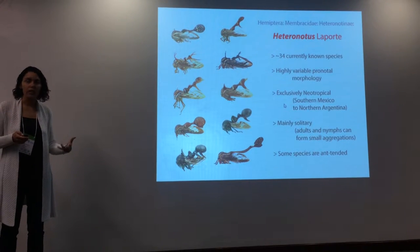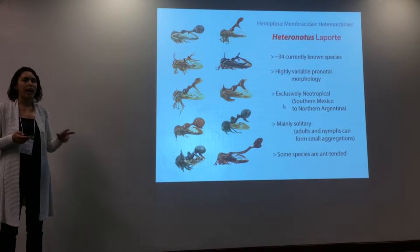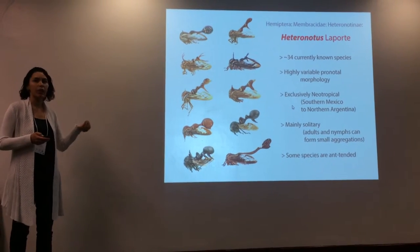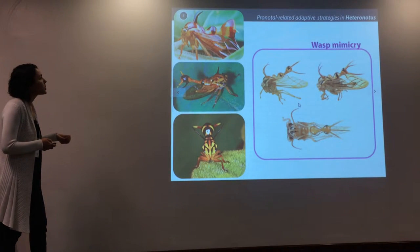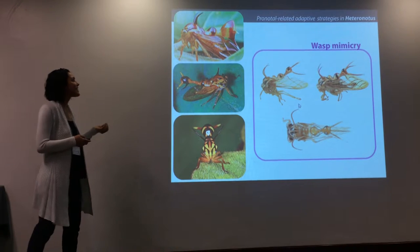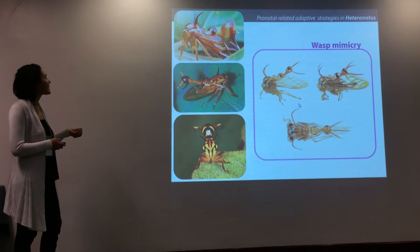So based on a variety of data and several lines of evidence, we have hypothesized that there are at least three pronodal adaptive strategies in Heteronotus. The first of which is wasp mimicry — and this is ridiculous, like why are you wearing dresses like that?